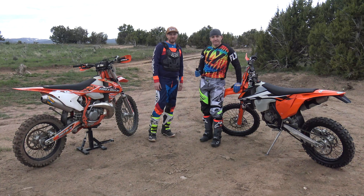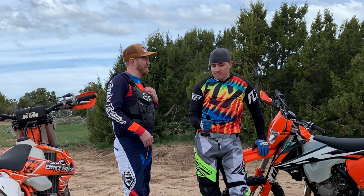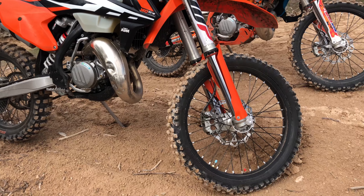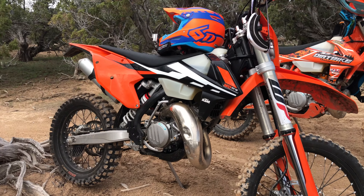Welcome back. Like we said, we're gonna be talking about Logan and his 2017 KTM 150 XCW. We've had this bike for — he bought it in 2018, so for a year and change.